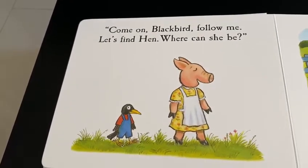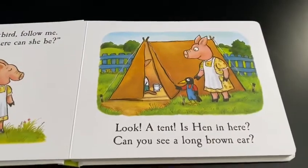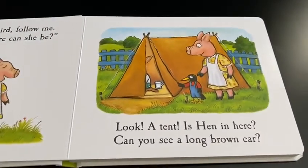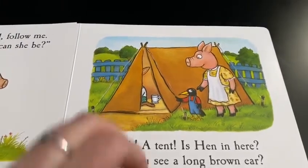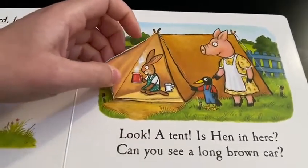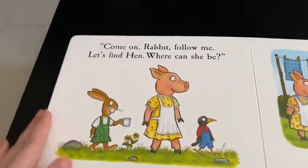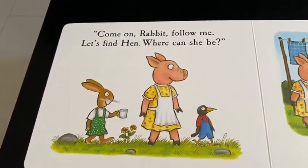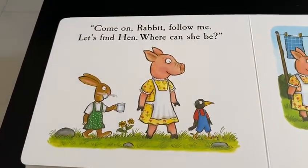Let's find the hen. Where can she be? Look, a tent. Is hen in here? Can you see a long brown ear? I think I can see in the tent. Hello. Come on Rabbit, follow me. Let's find hen. Where can she be?